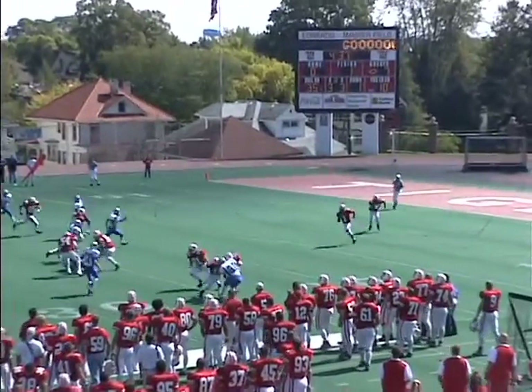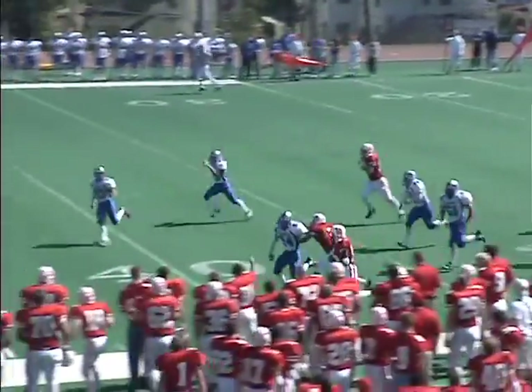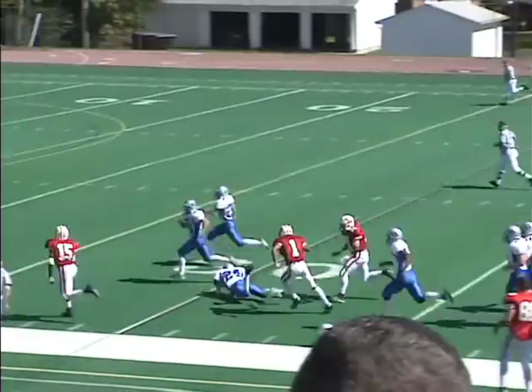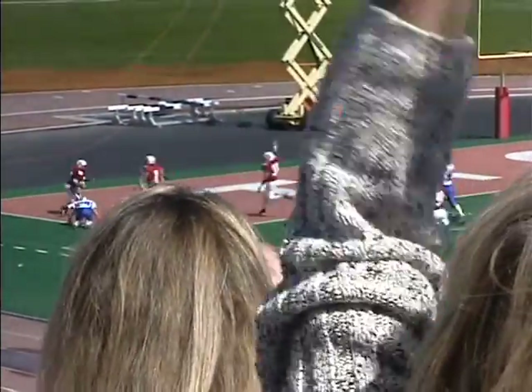Glover takes it at the 5-yard line, to the near side at the 15, 20, 30, 35, 40, 45. Midfield. He's into Thomas More territory, breaks free at the 30, 20, 15, 10, he's at the 5 — dives into the end zone. Touchdown, Wittenberg.